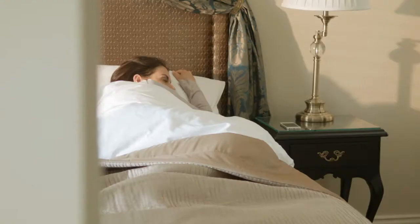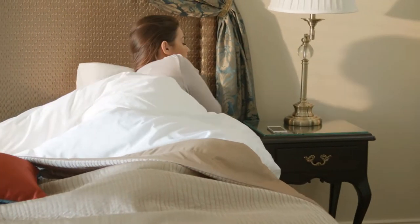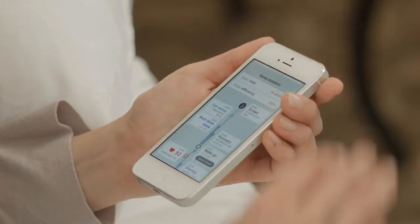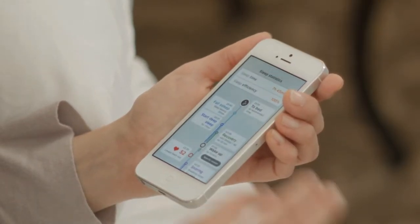How we sleep makes all the difference. Bedit helps you to understand your sleep. Bedit transforms scientific data to easy-to-understand reports and tips on how to sleep better.